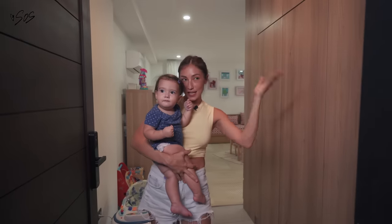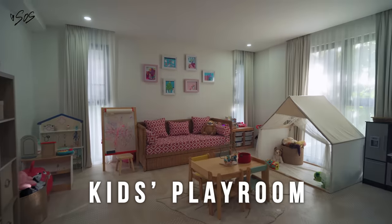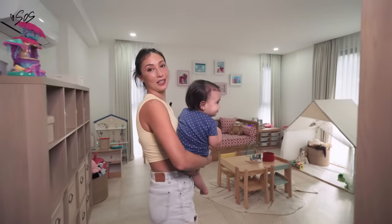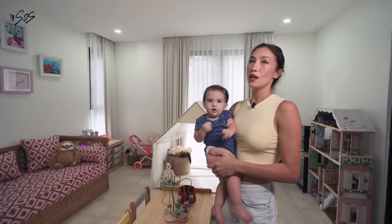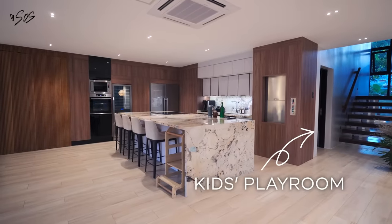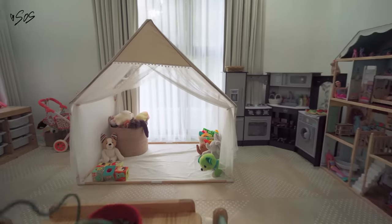Welcome to the kids' playroom! So this was initially supposed to be the guest room. But when you're in a house, you don't want anyone overstaying. We just wanted everything to be on one floor so that if we're having dinner or if we're watching TV, we still get to see the kids or at least hear them. So everything is just in one level — this is their playroom.